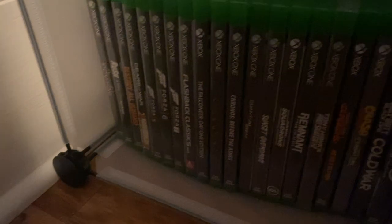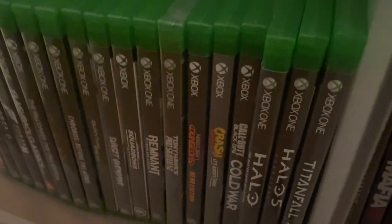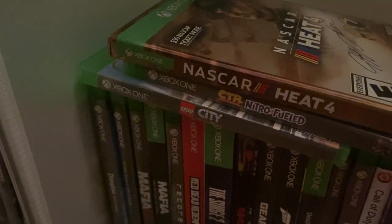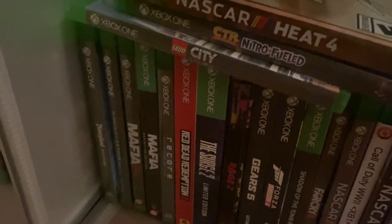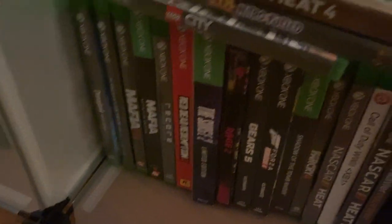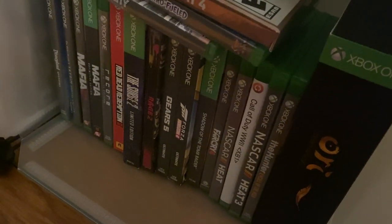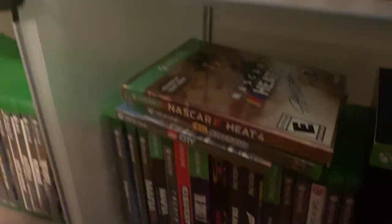Down here in the corner — sorry about the lighting guys — but my Xbox One collection. I've got Forza and I've got Halo, a lot of good stuff. Forza Horizon 4 — probably my favorite racing game of all time. I've got some of my husband's games here as well, so I'm gonna show those off. I've got Call of Duty: WWII — that's in just a generic GameStop case; I really don't like collecting games that way but my husband really wanted to play it and he didn't care if we had the complete case. And that's pretty much it for this shelving unit.